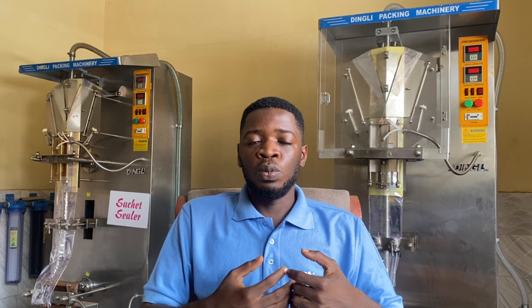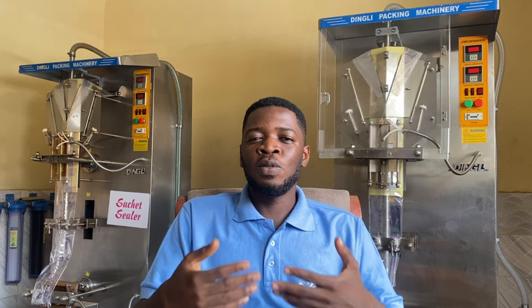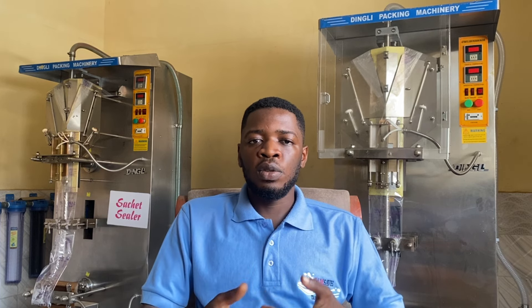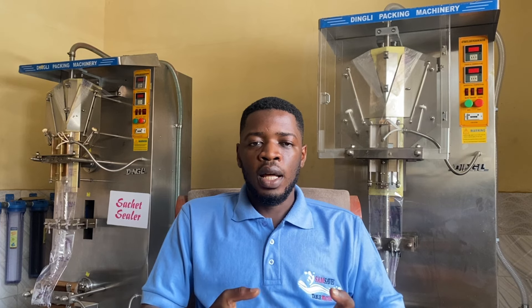We've tried that in the past, but one challenge we found was that although we gave distributors vehicles and they were using them, the remittance or returns we expected from giving out those vehicles were not forthcoming the way we expected. It kind of slowed down our profit projection for those particular trucks.